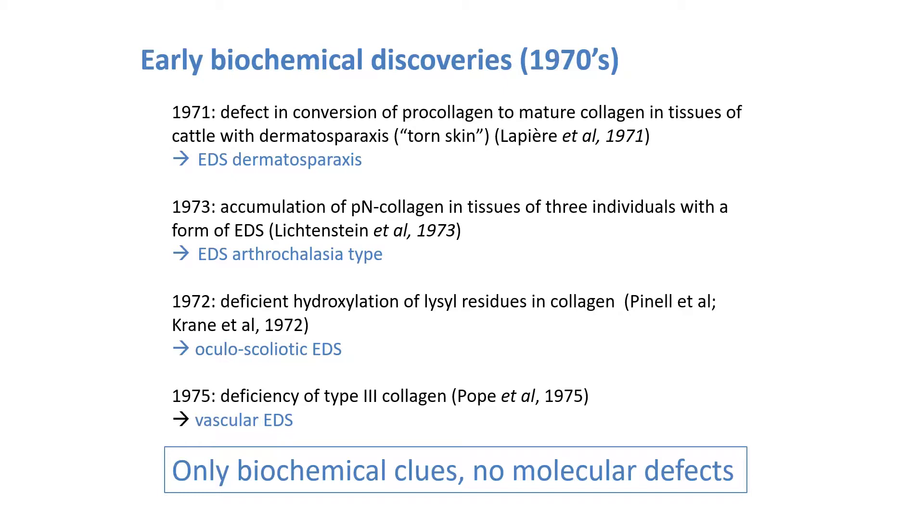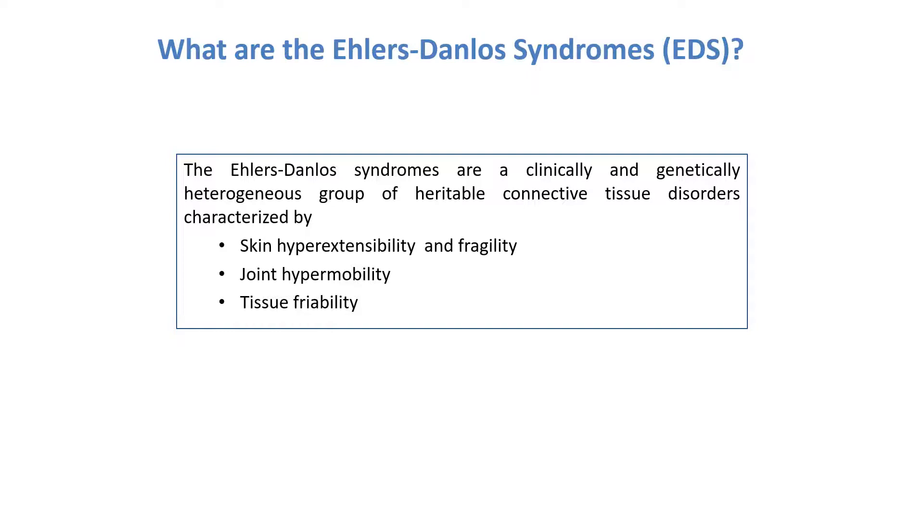Two years later, Liechtenstein and co-workers identified three human patients with a form of EDS characterized by severe joint hypermobility and congenital bilateral hip dislocation, whose dermis also showed an accumulation of these PN collagen molecules. A second biochemical clue came from Pinel and co-workers, who found deficient hydroxylation of lysyl residues in collagen in two siblings with a form of EDS characterized by severe scoliosis, muscle hypotonia, joint hypermobility, and skin fragility. A third biochemical clue came from Mike Pope, who found a deficiency of type 3 collagen, especially in the skin and aorta, in what was later known as the vascular type of EDS.